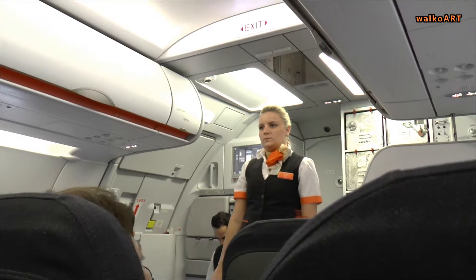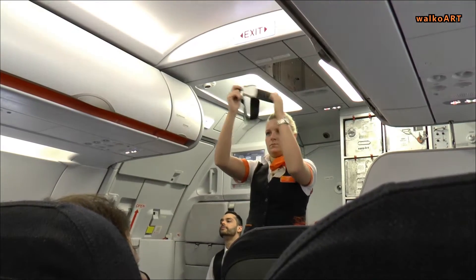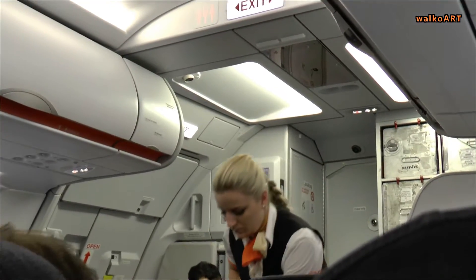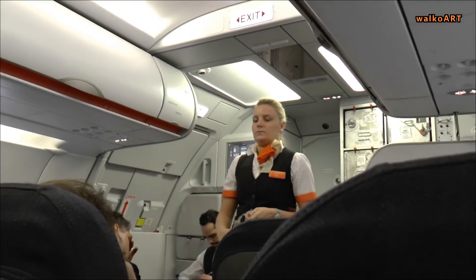In an emergency, leave all cabin baggage on board. Your seatbelt is fastened, adjusted, and released as shown. It must be fastened when the seatbelt signs are on, and we recommend that you keep it fastened at all times.